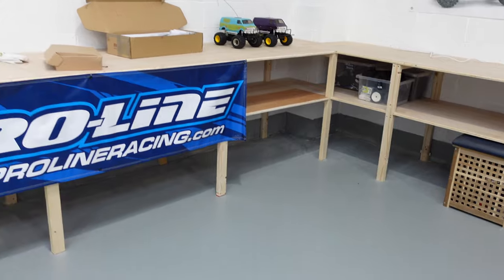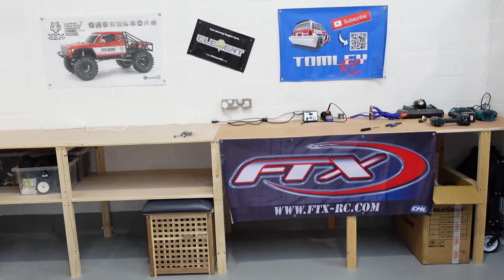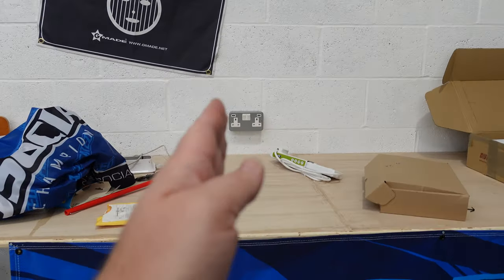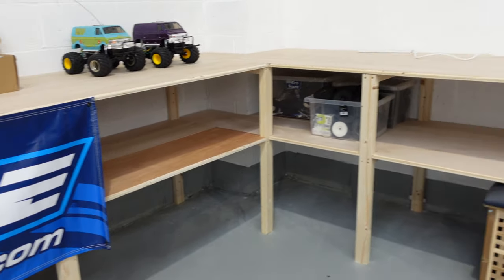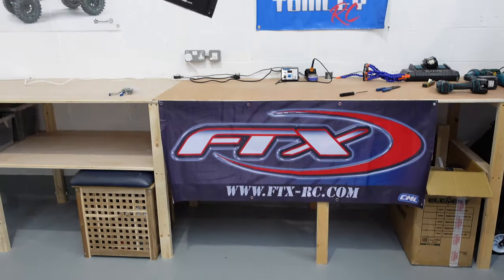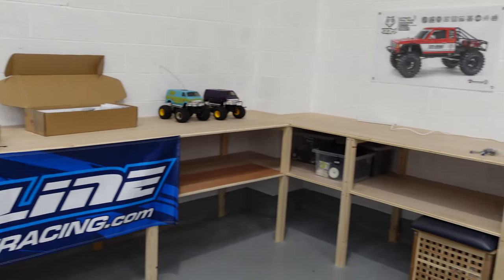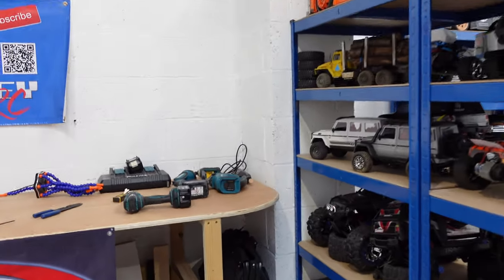They've done an awesome job. My instructions were basic: nothing too fancy, practical, and plenty of workspace. Not only did the guy do as I asked, he did more as well. The workbench goes from that point where the plug sockets are, around to about that point. When they actually came to fit it there was a bit more wood left over than first thought, so I've got pretty much twice the workspace I initially planned without any extra cost.